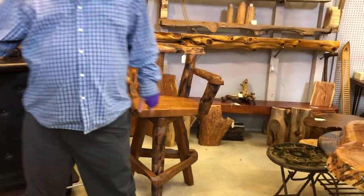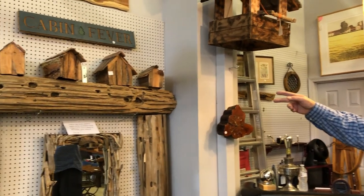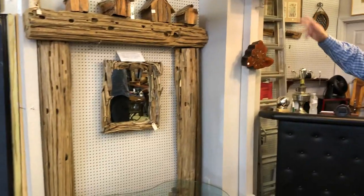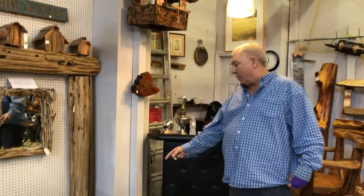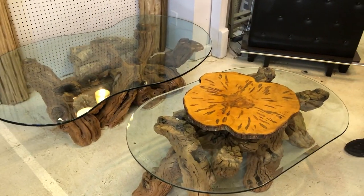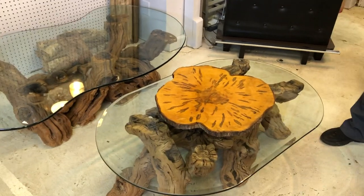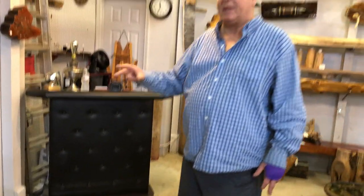This is a Savannah dock post, a couple hundred years old — very unique for a fireplace surround or whatever. And down here we have a couple of tables that almost match. Those are actually grapevines that are several hundred years old. They don't grow them that big anymore — they found out it just wasn't worth letting them get this big.